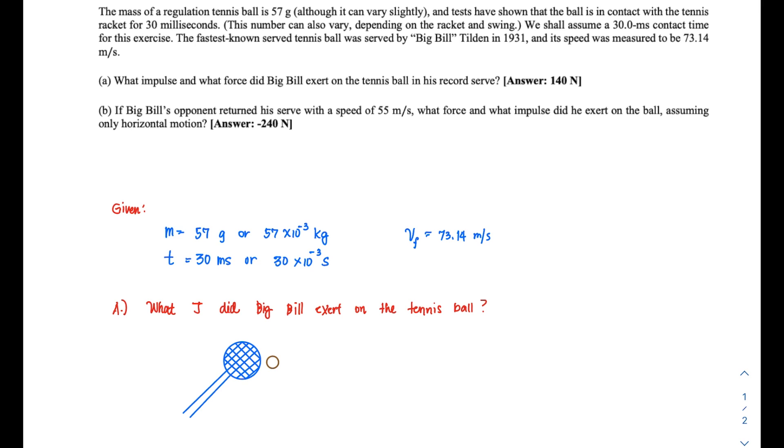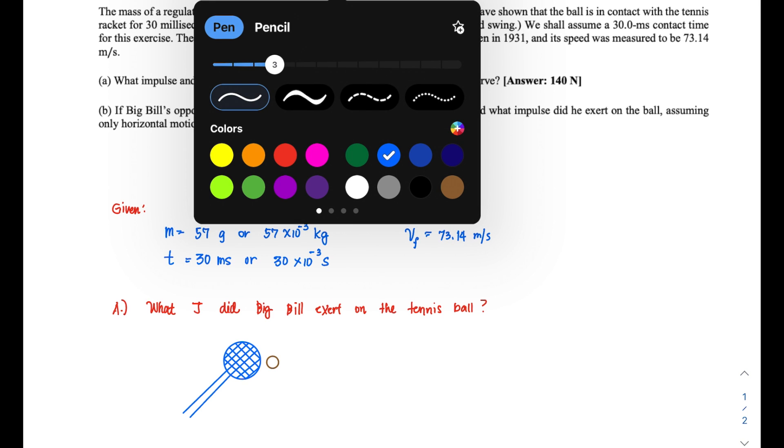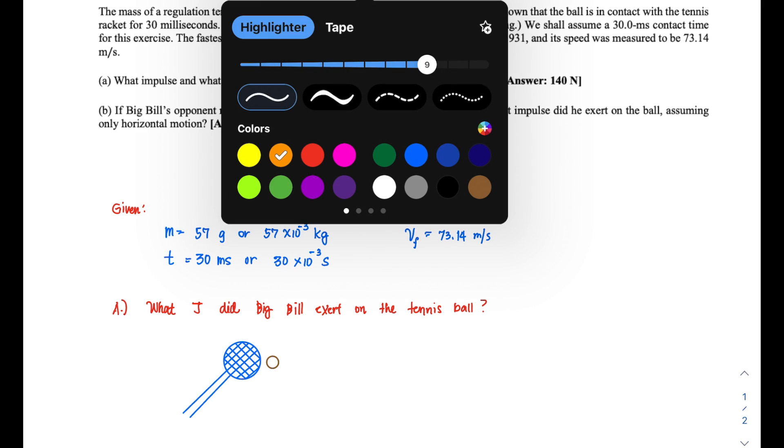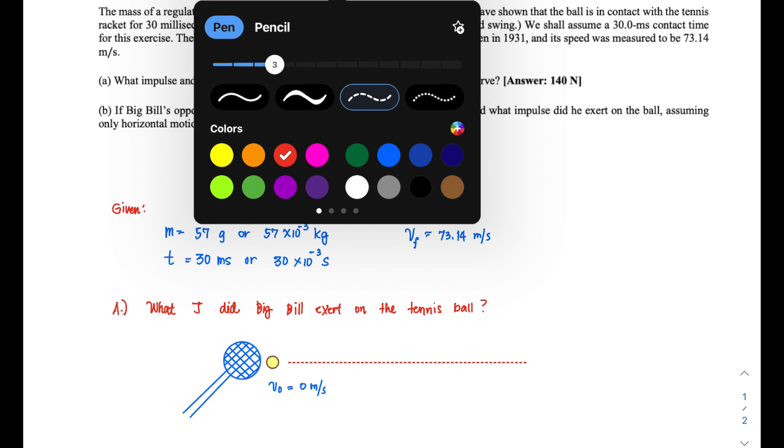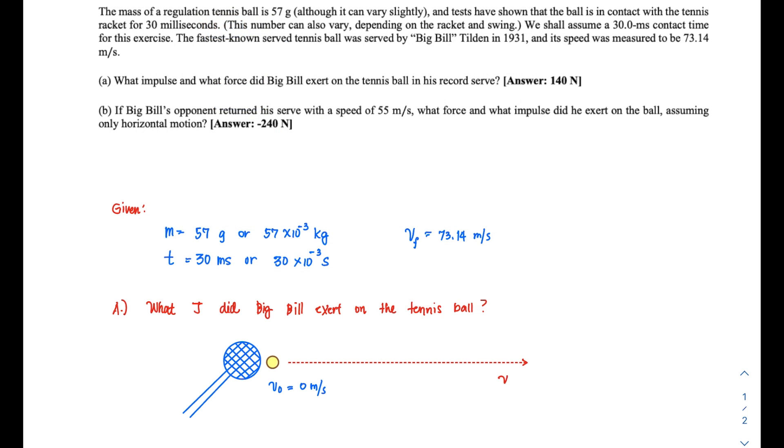What is happening here is that the ball has to be served. The tennis ball is initially moving at a velocity of 0 meters per second because it is stationary, and it needs to be hit by the racket. After that, the ball moves at a final velocity of 73.14 meters per second.